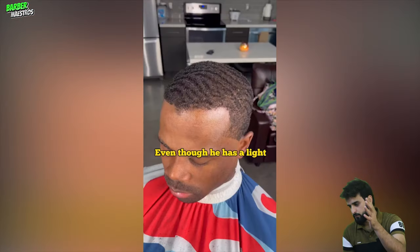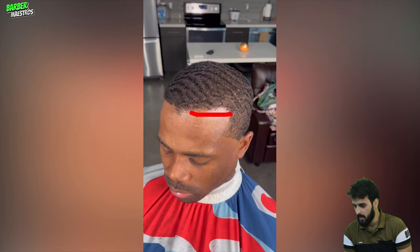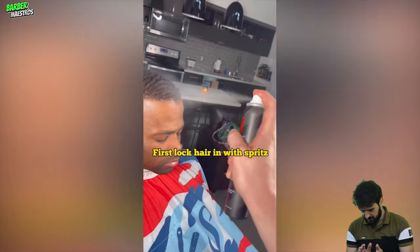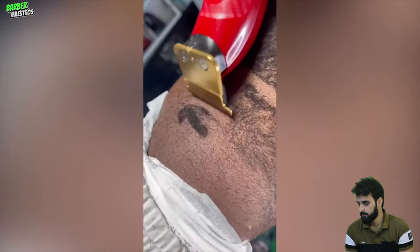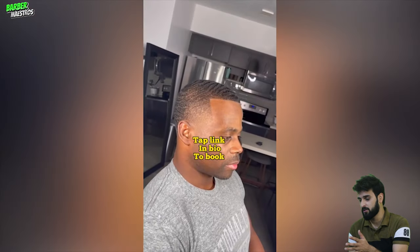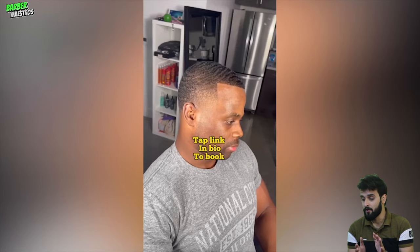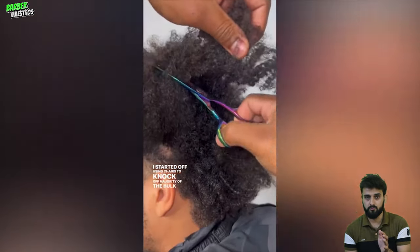We have another wolf chop transformation, and this guy has also some light spot issue, and this barber is just gonna solve that problem. Let's see how. Wow! If you are located in San Diego, I think you have to visit that barber if you've got a really, really light spot and you are worried about your light spot.